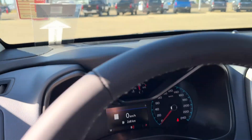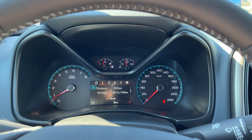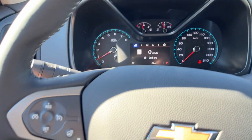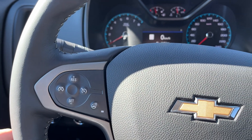Getting into the vehicle and looking above our steering wheel, we can see our display cluster. In the center, we have a digital information system. Moving down to the left-hand side of the steering wheel, we have our cruise settings on the outside, our heated steering wheel button, and audio controls behind.